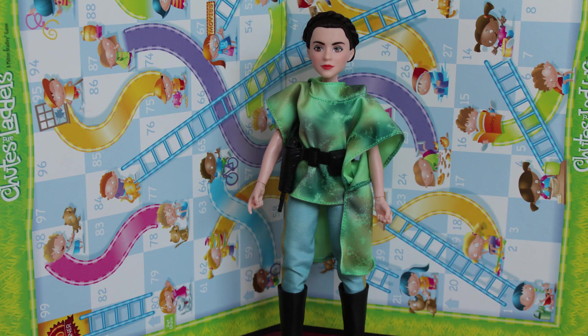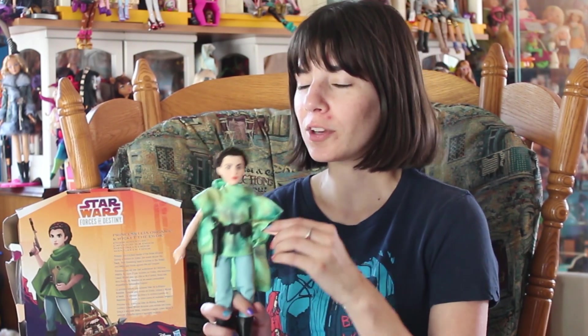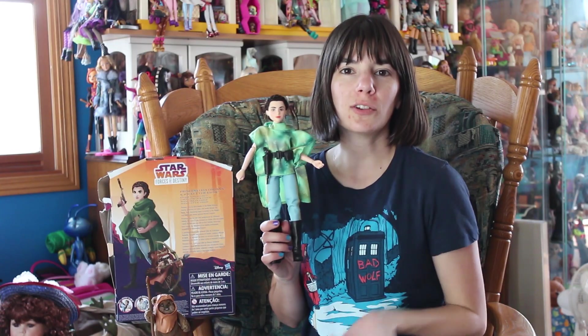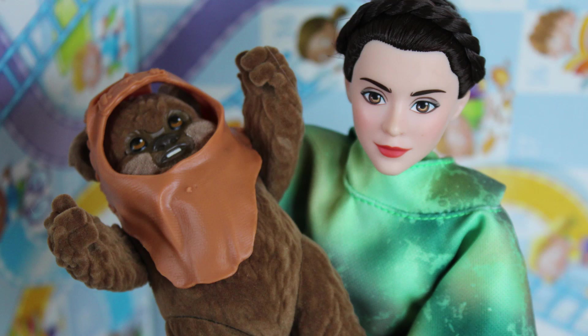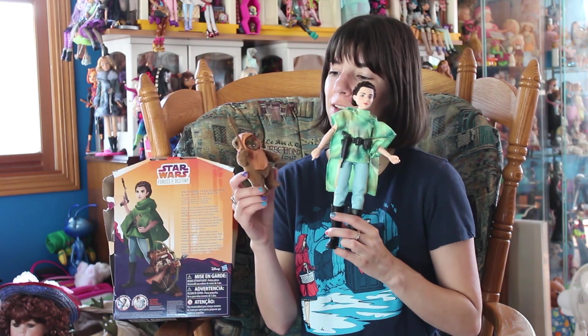Of all the characters, Princess Leia was the one I really wanted, because she's the character I care most about in the Star Wars universe. There are two Princess Leias — one in the Hoth outfit, and a deluxe release where she's in her Endor outfit, and you get Wicket as her friend and prop.